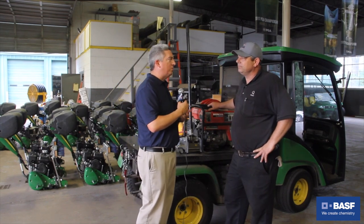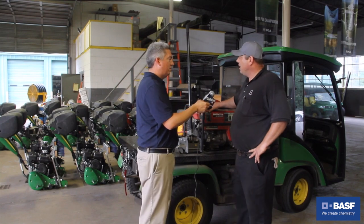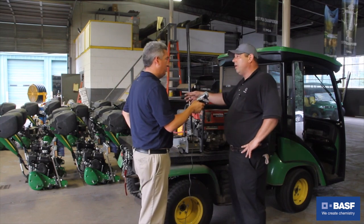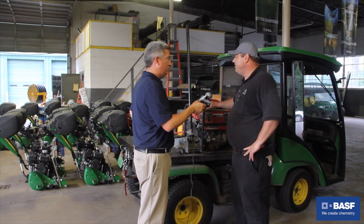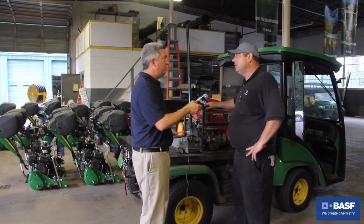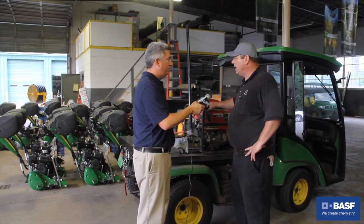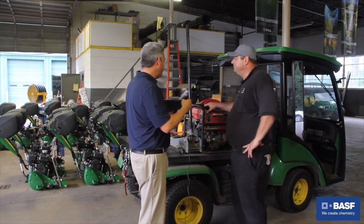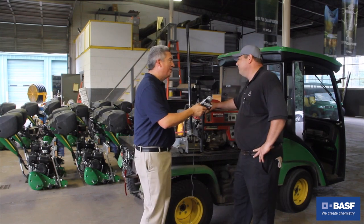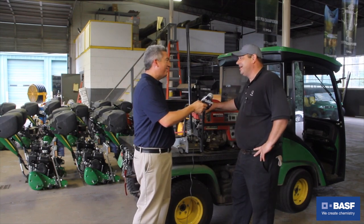Tell me about your greens mowers — what do we got? Right now we are using the fixed head walk mowers. It's an 18-inch walk mower. We've had these now just over a year. I really like those — good quality cut. Probably my second favorite piece of equipment out here. It's hard to beat this; this is a lot of fun. The only thing that could make this better is if it had air conditioning, a booming stereo system.